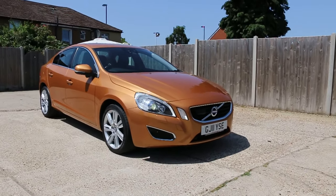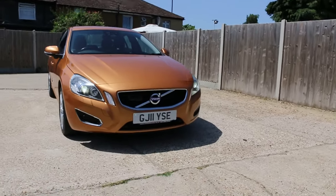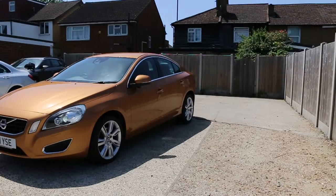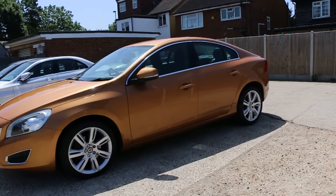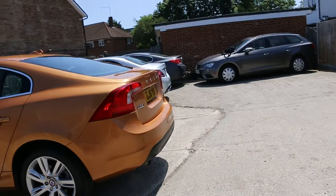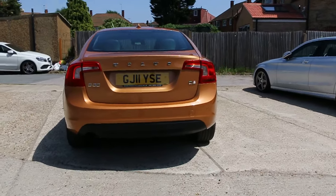Now available at McCarty Cars: Volvo S60, 11-plate, 2011. It's fitted with daytime running lights and rear parking sensors.